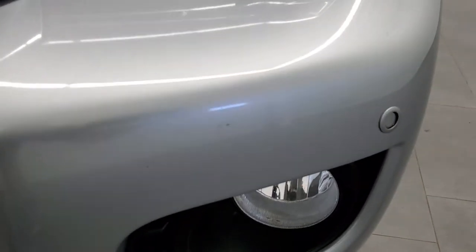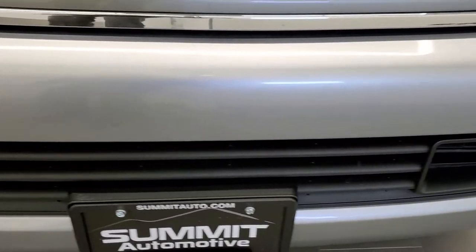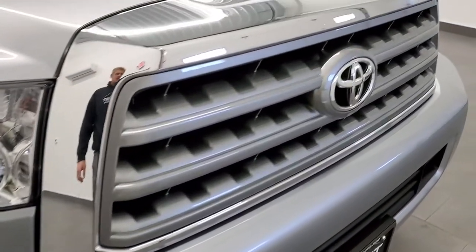It comes with the front bumper parking sensors and factory fog lights. The front bumper is in pretty nice shape — didn't see any major dents, dings, or cracks on it. The grille is in nice shape as well.